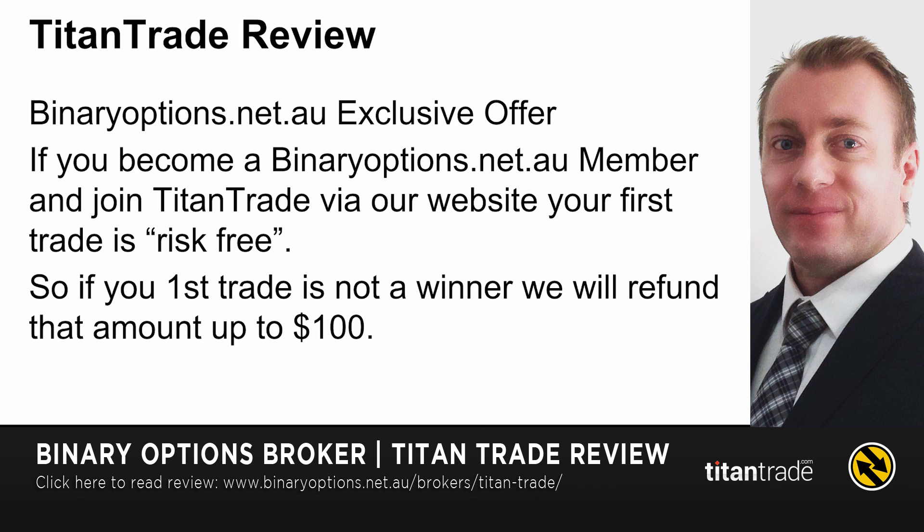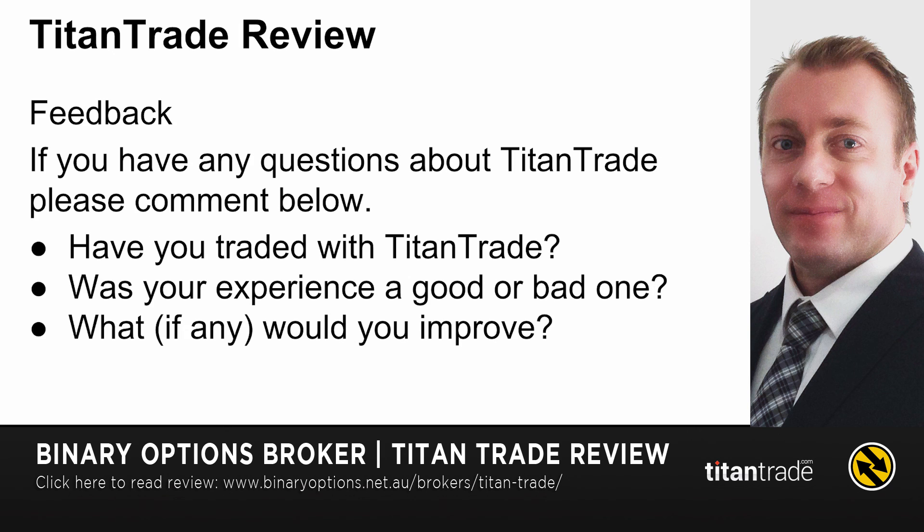If your first trade is not a winner, I'll personally refund you that amount up to $100. If you have any questions about Titan Trade, please comment below — I'd like to know if you've traded with them and whether your experience was good or bad, if you have any complaints, and if you were able to successfully withdraw without any troubles. Please subscribe to my channel, and until next time, may all your trades be profitable.